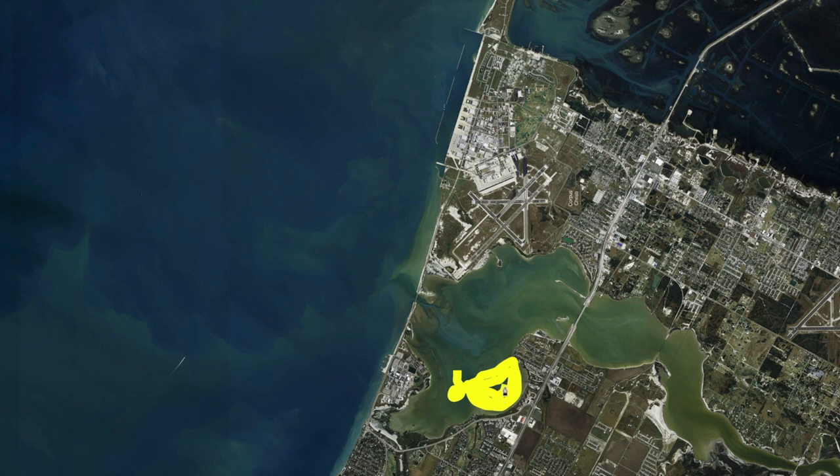Really just catching a lot of fish right in here — putting together mixed bags of trout, reds, and drum. I'm Captain Grant Coppin, thanks for watching.